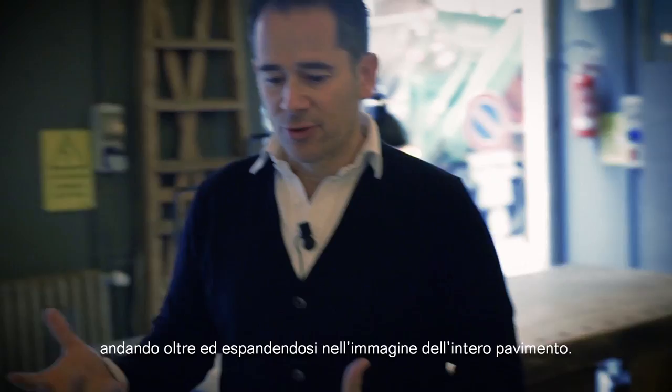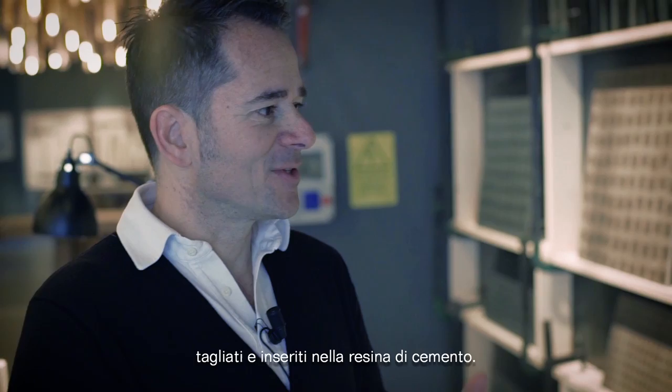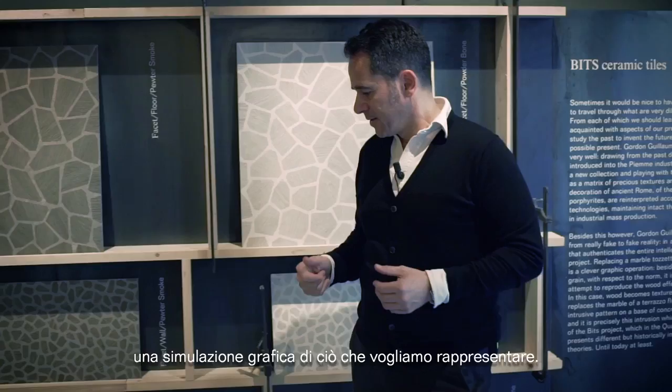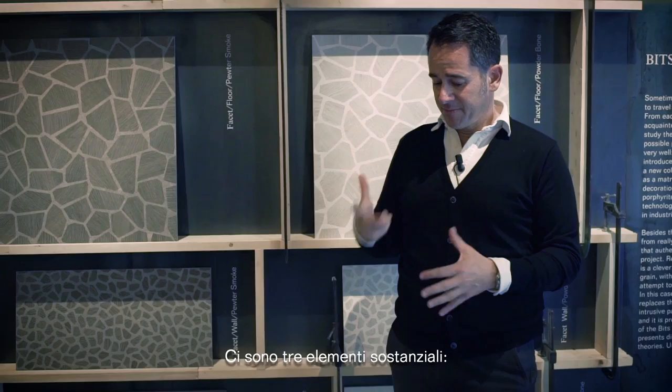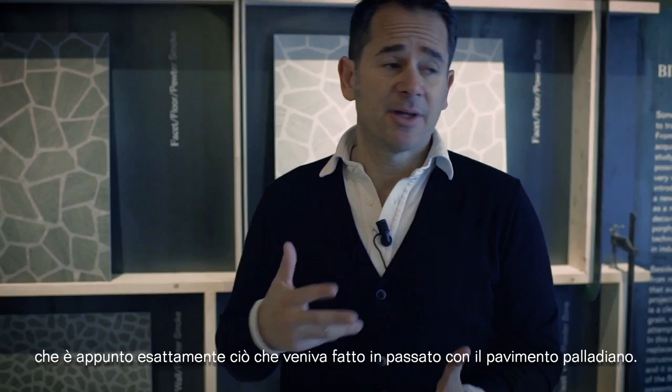Rather than having pieces of marble, we have pieces of wood which have been chopped up and stuck into a cement resin base — this is all an apparent simulation, a graphic simulation of what we are trying to represent. There are three basic elements: the central element and the corner elements, to be able to compose the carpet within the space, which is something they very much did in the past with Palladian flooring.